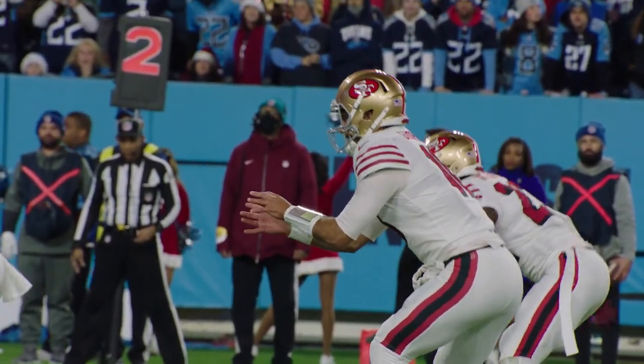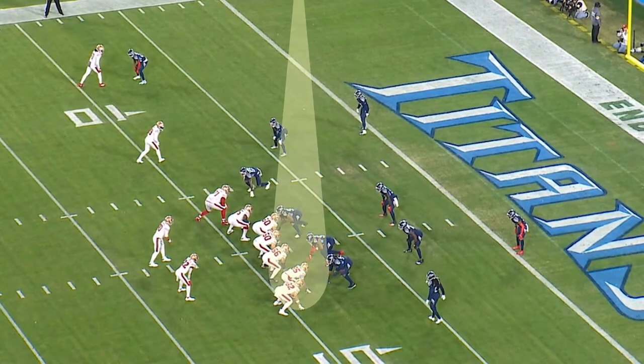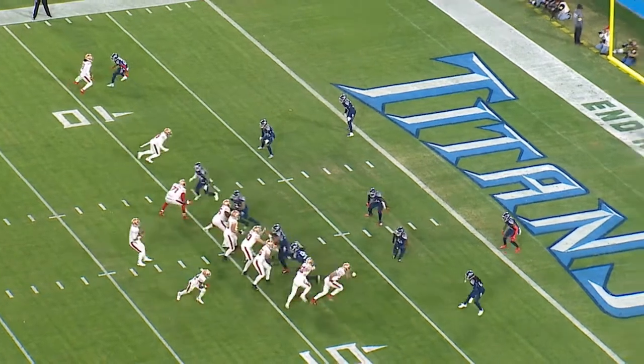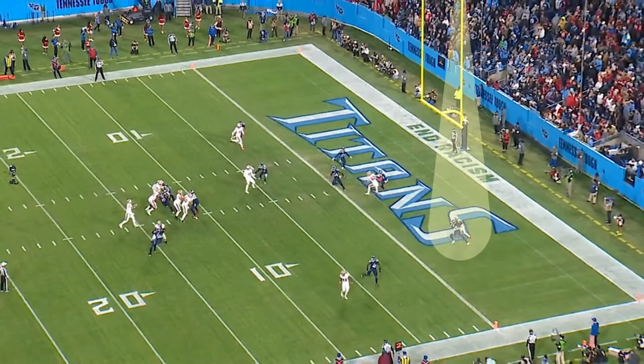The 49ers have already scored one touchdown and they're threatening in the low red zone again. Watch George Kittle — number 85 — this is a switch release. Jackrabbit Jenkins does a tremendous job as they pass this off. Watch Jackrabbit stay and get into great position. He knows exactly what route is coming.